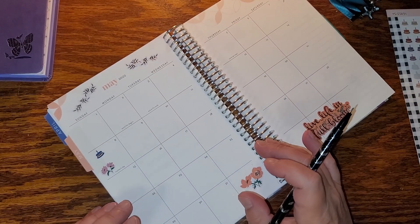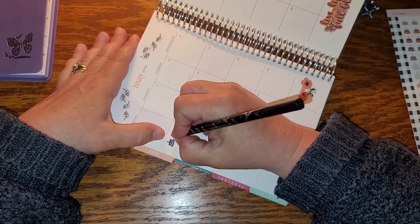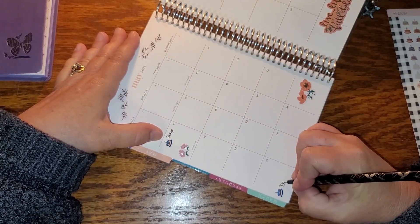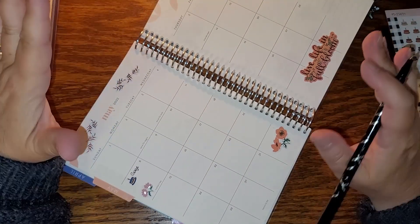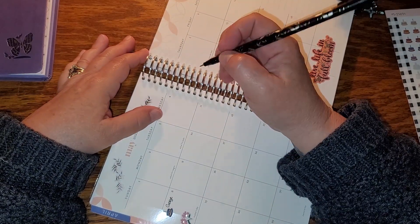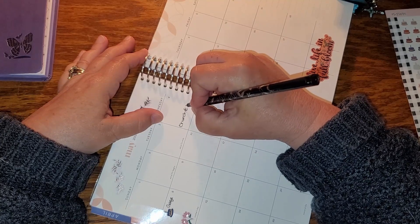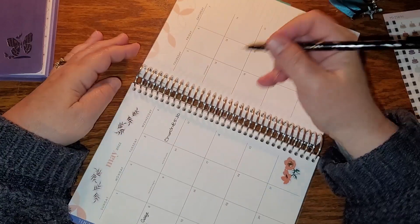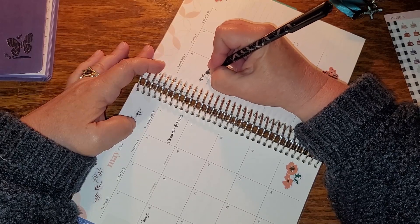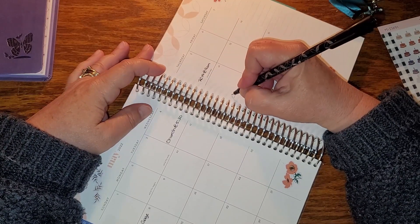I'll use this blue for my brother-in-law's birthday — sorry, I have a dog digging under the desk. We also have a church event we were asked to attend — an RCIA thing — so I'll just put 'church' for that.